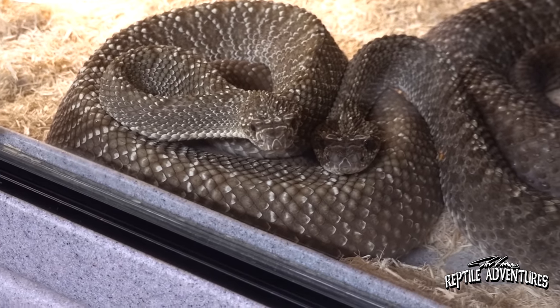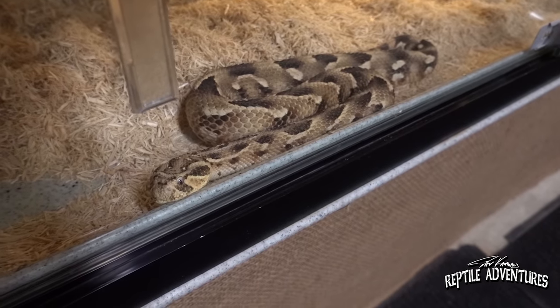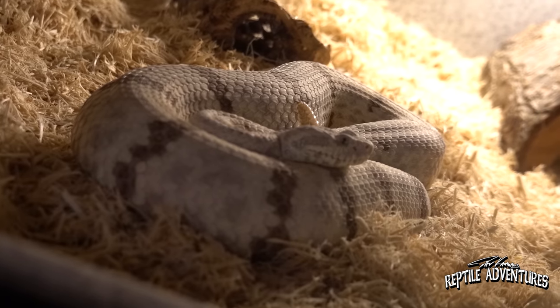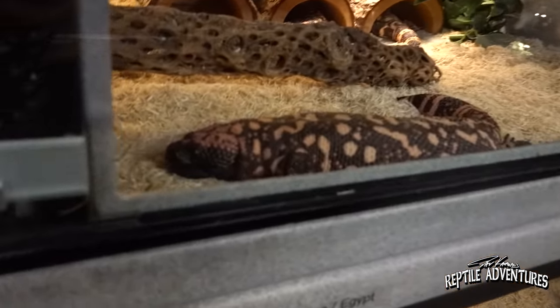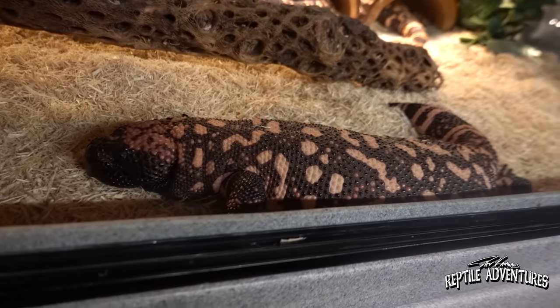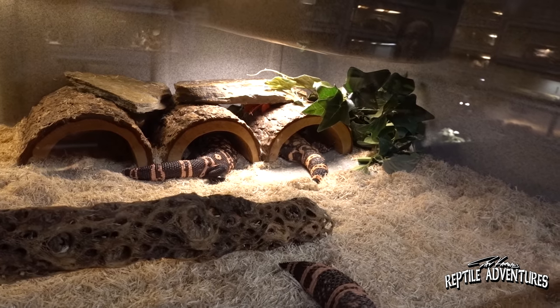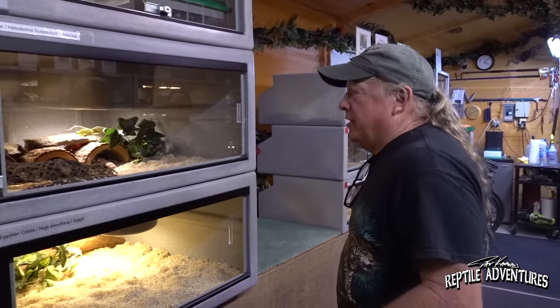Mark has close to a hundred snakes in here, and he says about 90% are venomous. He has 26 different types of rattlesnakes. He also has Gila monsters — three of them. His oldest is named Tequila, then there's Sheila and Margarita.